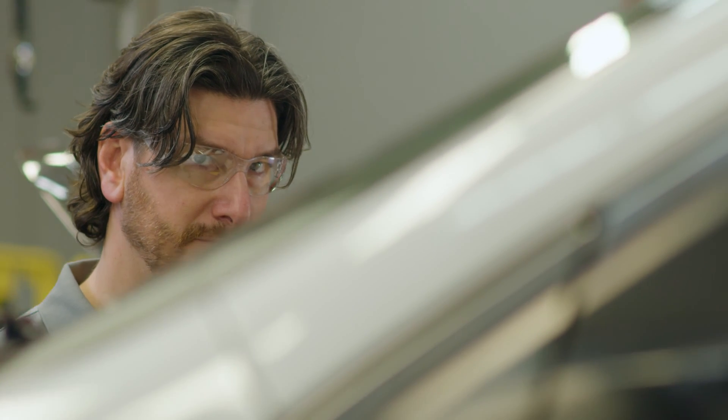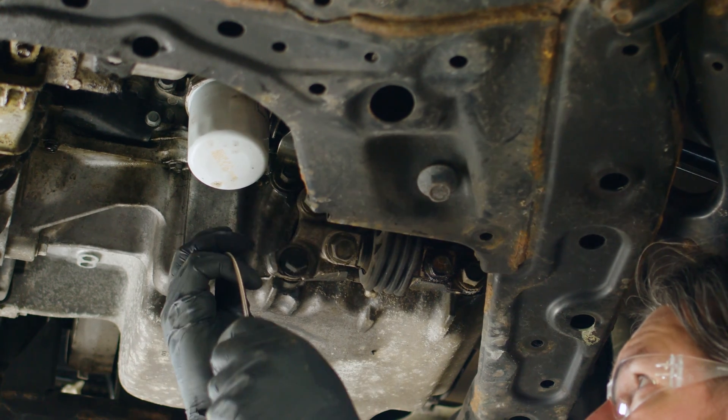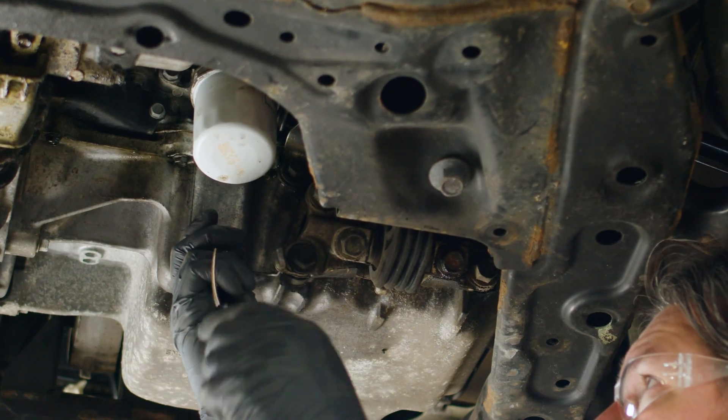So, before we replace the VTC actuator or do any expensive diagnostics, we'll start with a simple oil change and high-quality oil filter.